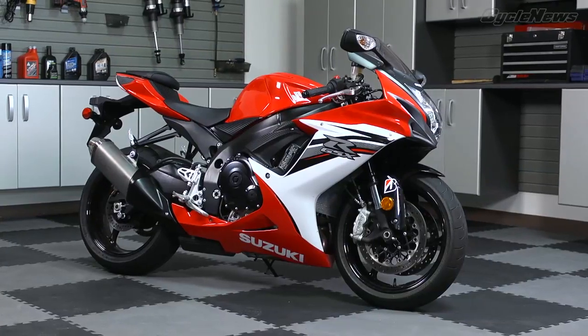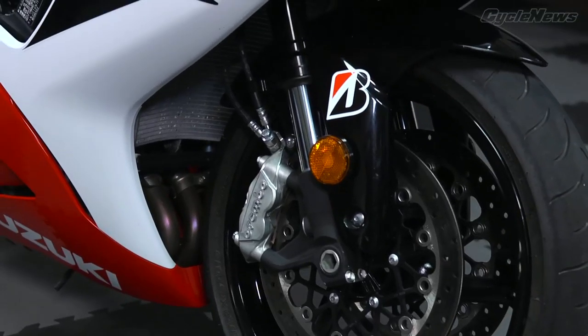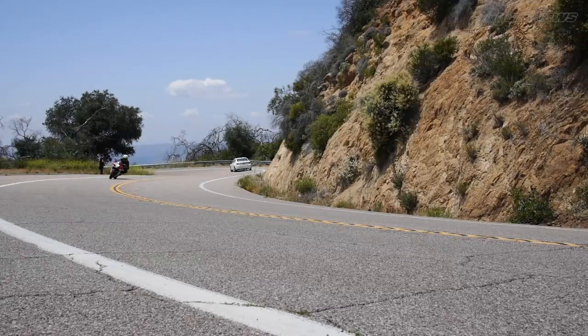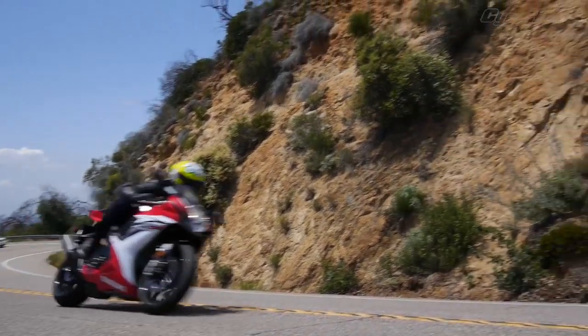Last redesigned in 2011, the Suzuki GSXR 600 arrives at this year's Street Shootout as the defending champion. Featuring top-shelf components and a street-friendly ergonomics package, the Gixxer faces a revitalized field of Supersport competitors.